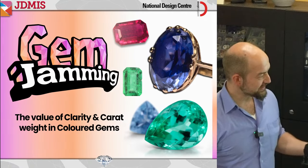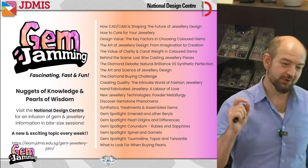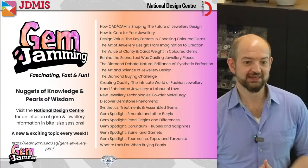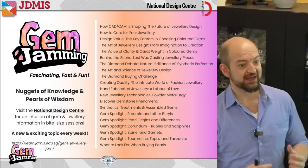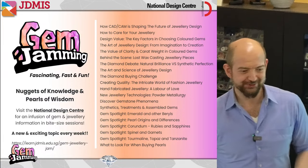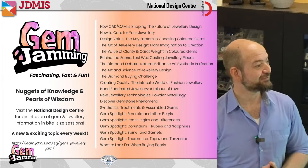This session is going to be run by Tanya. Tanya Seydow is the founder of JDMIS. Between Tanya and I, we run these sessions at the National Design Center to help people appreciate more about their gemstones and jewelry. We do gemstone spotlights, sessions on clarity and carat weight, synthetics, caring for jewelry, and how jewelry is designed and manufactured using new and old technologies.